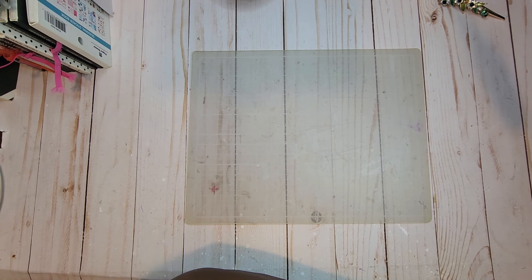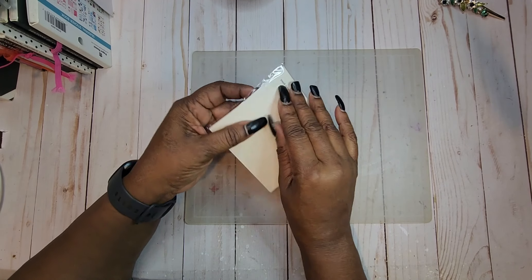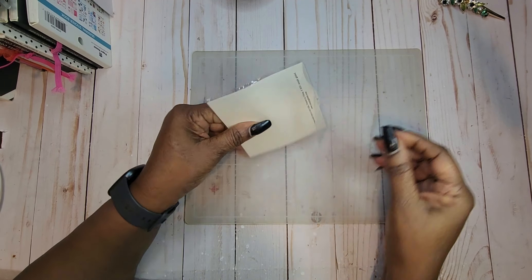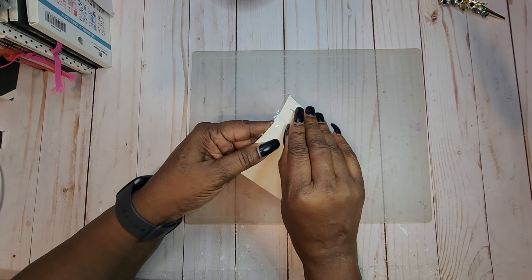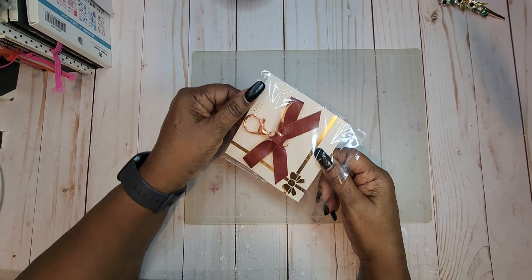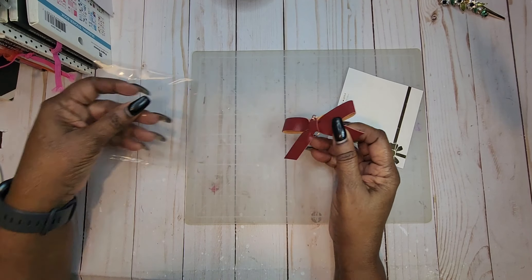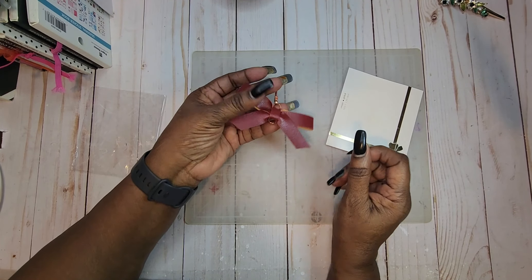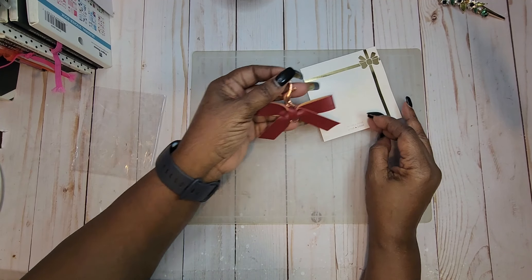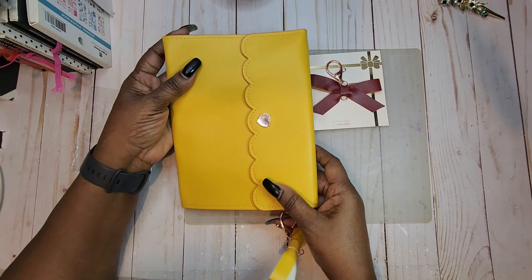Now we're going to get to the Simply Gilded order. The first thing I want to show you is this little bow — I am in love with it. It's beautiful. These bows came for sticker albums and you can put them on your planner too. They have them in a variety of different colors. I also bought an album in the mustard color along with the bow.